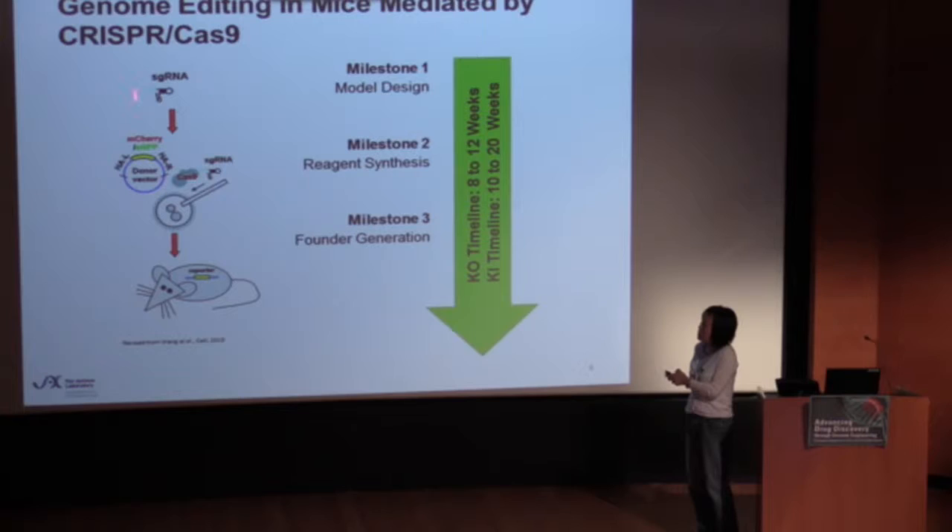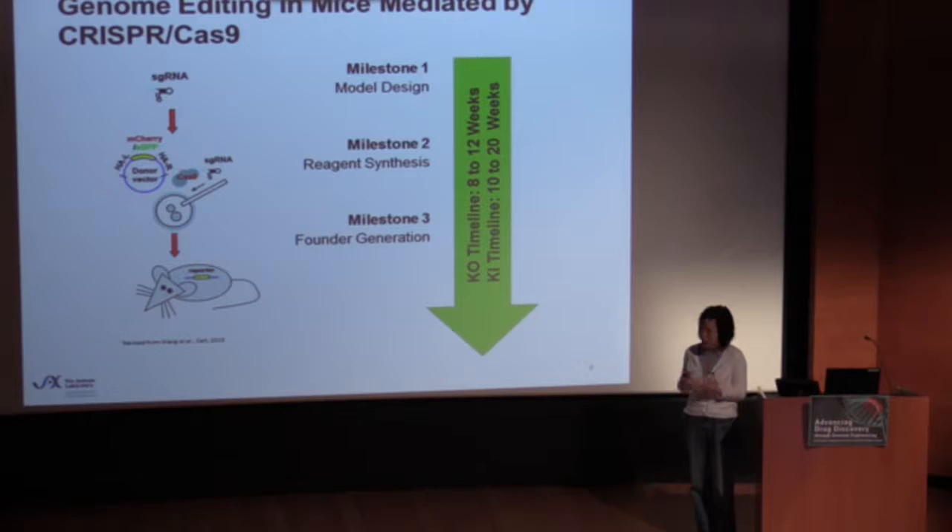The first feature is that it's simply very simple. For every new target you would like to engineer a mutation, you just need to re-engineer the guide RNA for the target of interest. For knock-in models, you may need to synthesize the donor oligonucleotide or assemble a donor plasmid, and then you make it into a mixture, inject, and three weeks later screen the pups. The other key feature is really the timeline, which is much better compared to conventional gene targeting in embryonic stem cells.